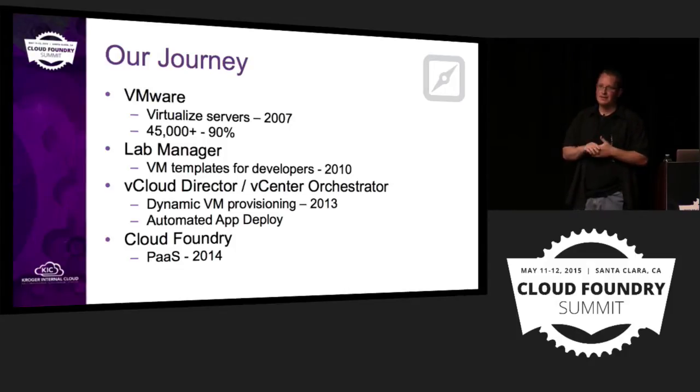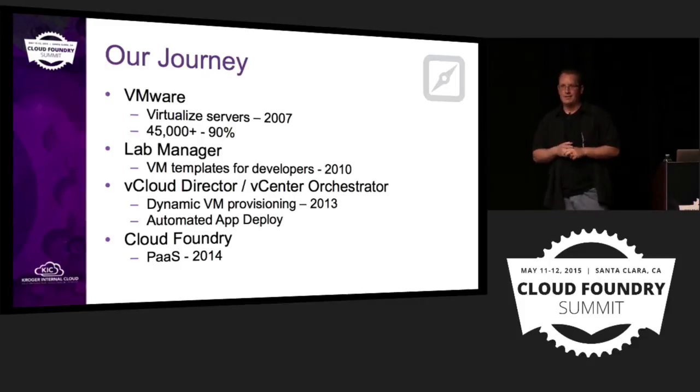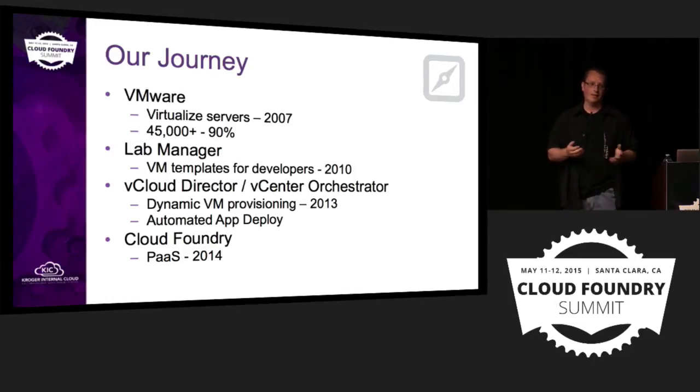Our experience with Cloud Foundry has been very positive, and it's allowed us to focus on other problems within our company — not only orchestrating the provisioning of systems, middleware, and databases, but even orchestrating an entire project initiation. We orchestrate source control repo creation and things like that. That's what Ted's going to get into — we call it our Kroger internal cloud initiative.